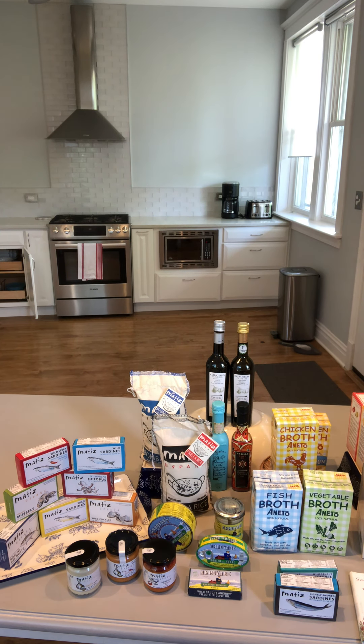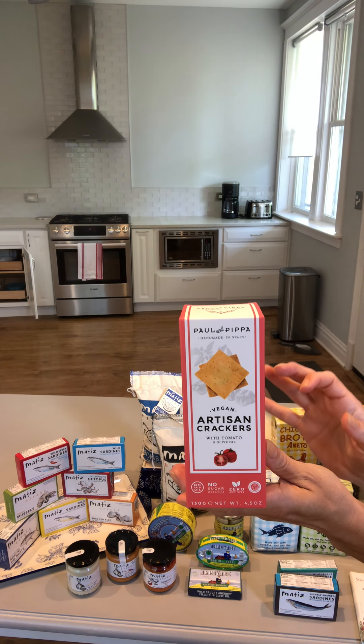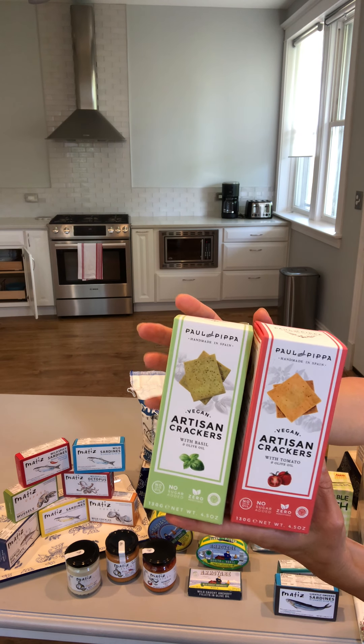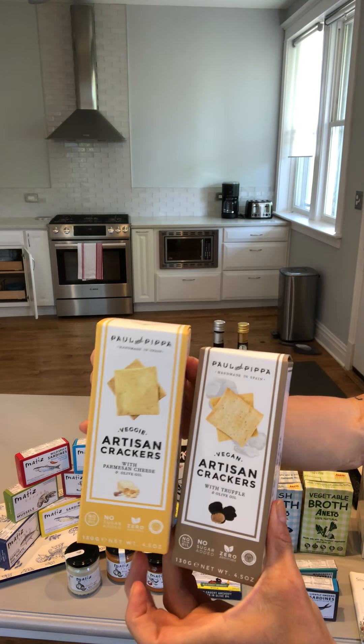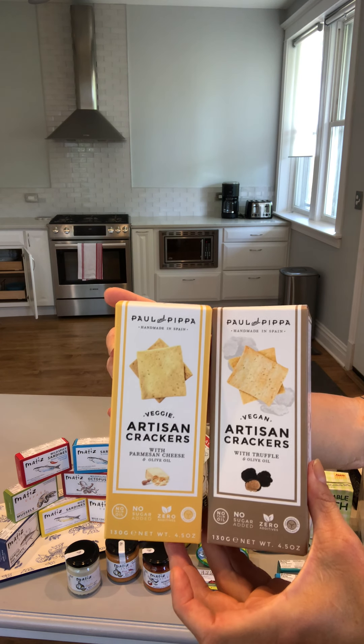Also this year we are bringing in Paul and Pipa — traditional crackers for cheese. This is a 4.5-ounce box and it comes in a pack of 10, with all-natural ingredients, vegan, real olive oil. Flavors include real basil, tomato, truffle, and parmesan — and that parmesan is a DOP parmesan, so she uses the real thing. These are beautifully packaged.